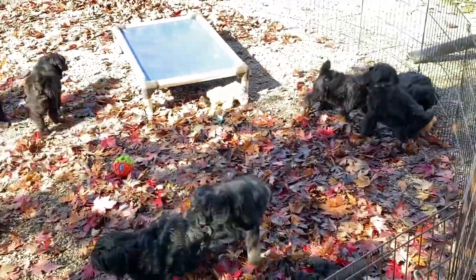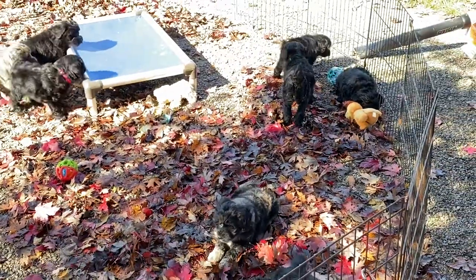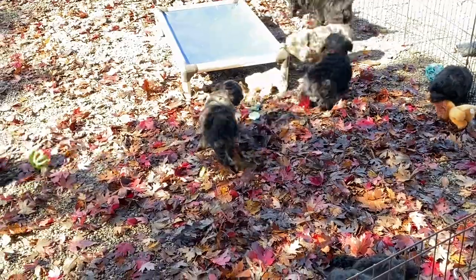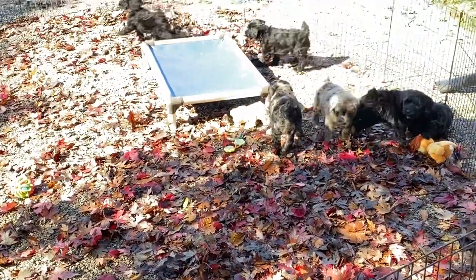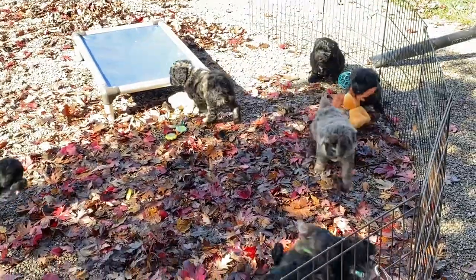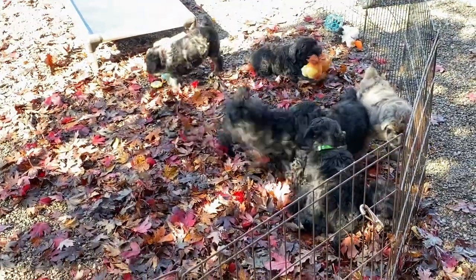If these were schnauzer puppies, they would tear each other's faces off — they're bad. Schnauzer puppies fight like crazy. In fact, if I had schnauzer puppies that were the same age as these guys, I really could not put them in here with them to play because they are aggressive as puppies.